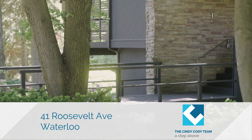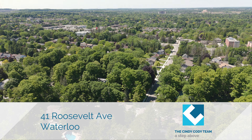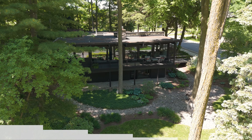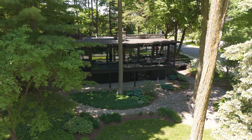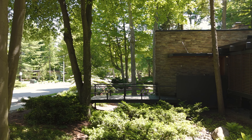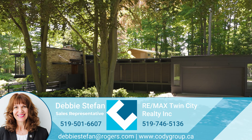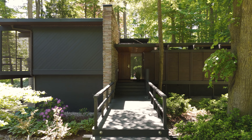An absolutely stunning property, private and located in the iconic Maple Hills neighborhood of Waterloo. Frank Lloyd Wright's style merges with Japanese design, blending nature, simplicity and natural materials to create this one-of-a-kind home. This is 41 Roosevelt Avenue.